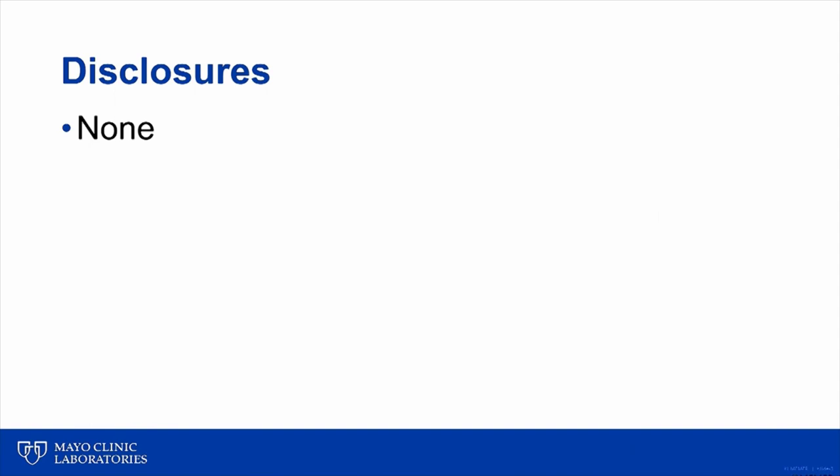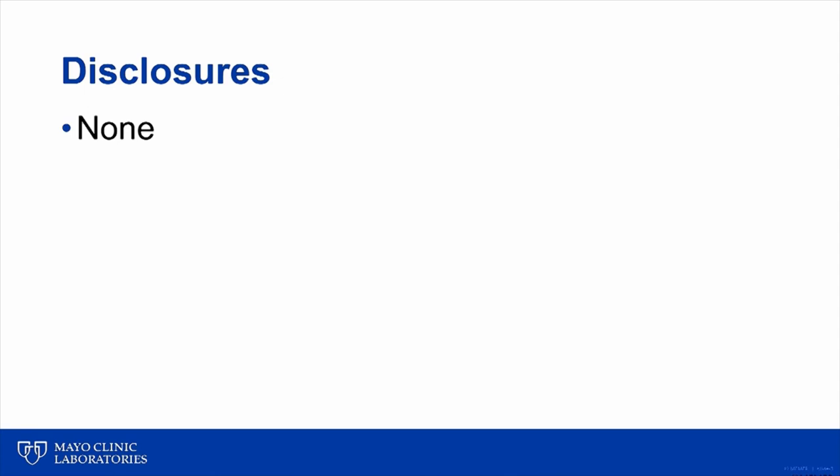I have no disclosures relevant to today's presentation. Every year at the Mayo Clinic Laboratory's Phlebotomy Conference, I present a talk called Phlebotomy Top Gun. The format is a case-based presentation. I solicit from the attendees cases, issues, or questions they would like to hear about. I present these as case-based scenarios, and using an audience response voting mechanism, attendees vote on the action or answer they feel is appropriate. I then present the collective experience from our practice and the evidence and data I can find in the literature reported on the topic.